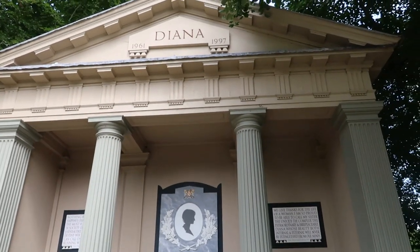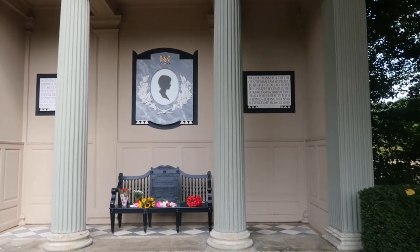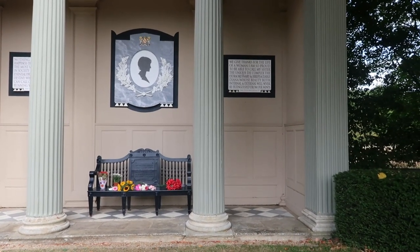It really is a pretty walk. Coming up to the oval lake where there is a monument to Diana, and I believe this is the island where she's actually buried in the middle. Here we've got the monument to Diana.